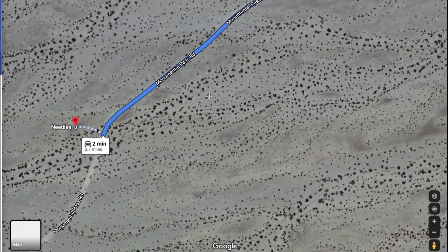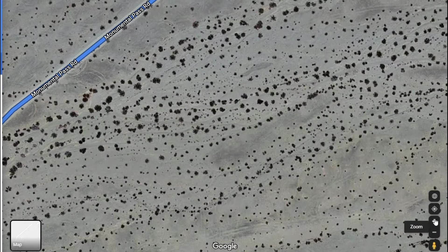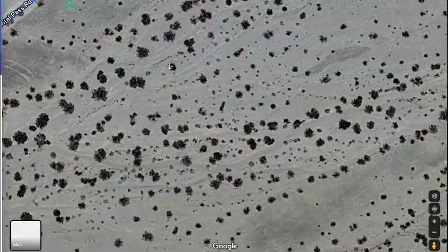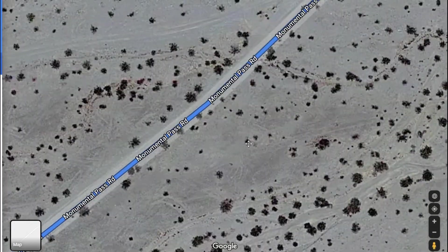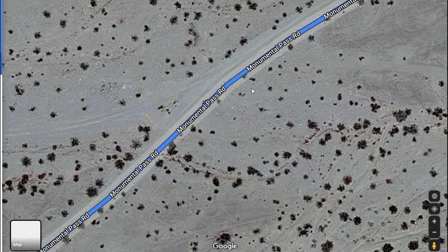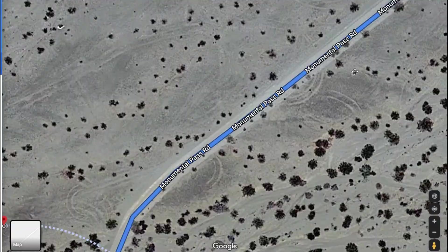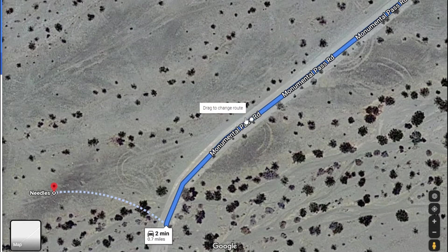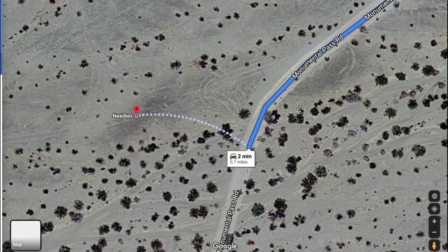Toward the end you're going to come to a split — a Y in the road. We're just beyond that. It's a prominent Y where you wonder which road to take, but you can tell Monumental Pass is just a little bit better of a road. It's only a couple hundred yards and you'll see another pretty prominent turnoff. If you're using your GPS, you'll zero right in on it.